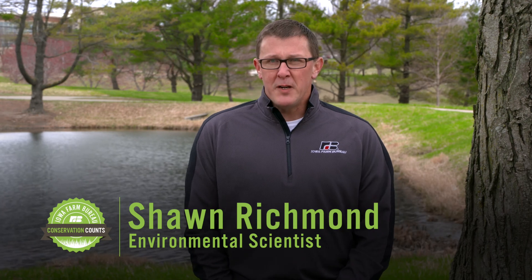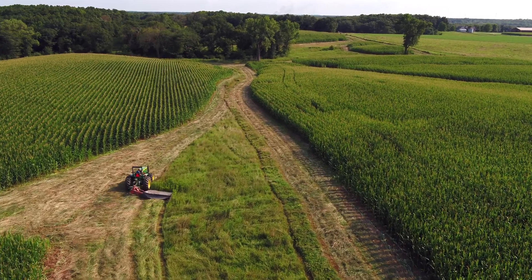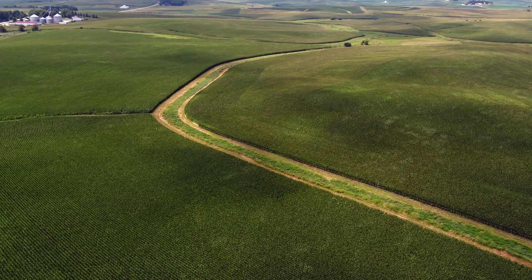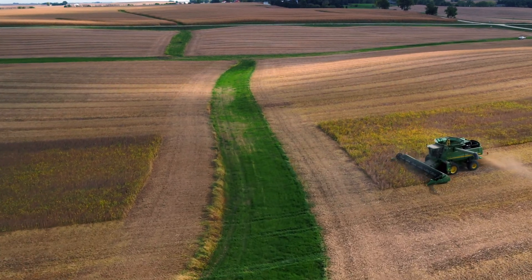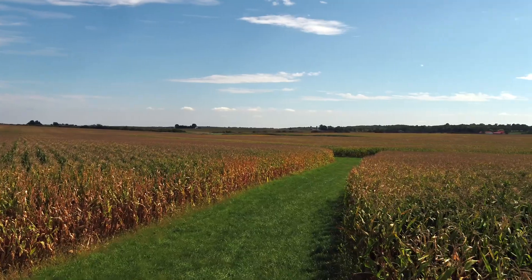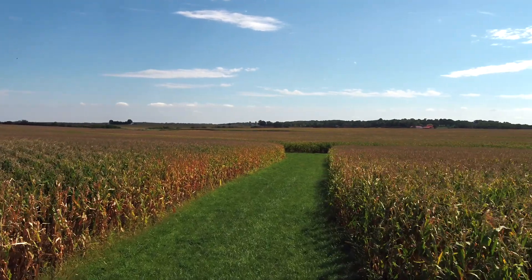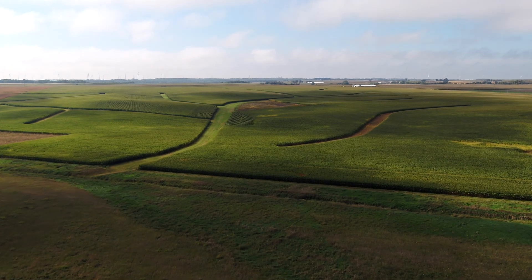I'm Sean Richman with Iowa Farm Bureau here to talk a little bit about grassed waterways. Waterways are a very effective practice at helping to control erosion. What they are are areas of the field where water would naturally flow, but the advantage that waterways provide is that there's a perennial ground cover present that helps to slow and safely pass that water out of the farm field while preventing any erosion from happening in the process.